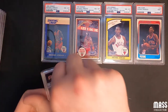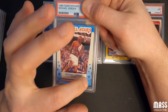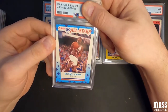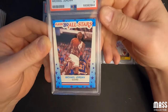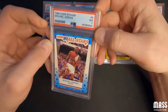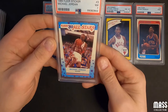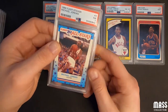Now we've got the 1989 Jordan sticker — this one is definitely off-centered, you can kind of tell where the star section is. I thought it looked pretty good overall. Near mint seven. Ouch. I'm guessing it has to do with the edges and white chipping and stuff like that, but it looks good. Seven.